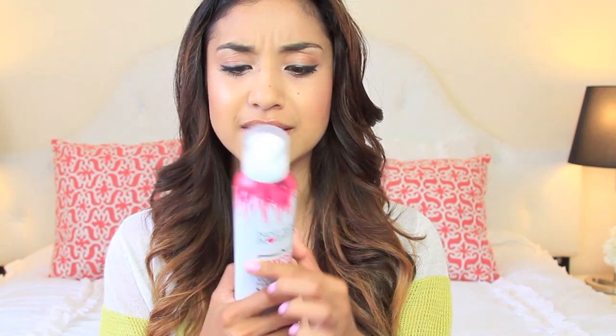I also picked up Not Your Mother's 'She's the T's' volumizing hairspray infused with apple blossom and bamboo. This is just a new product I'm trying out — I tried one of their products before from a goodie bag at an event. Since I do a lot of teasing in my hair, I wanted to try this out because it's specifically for teasing. Hopefully I can feature it in one of my videos.